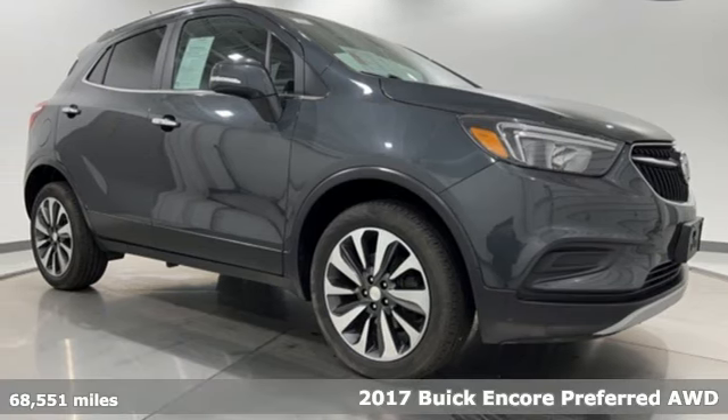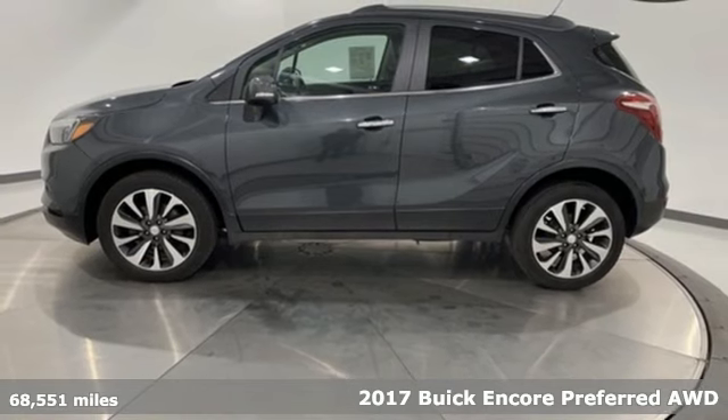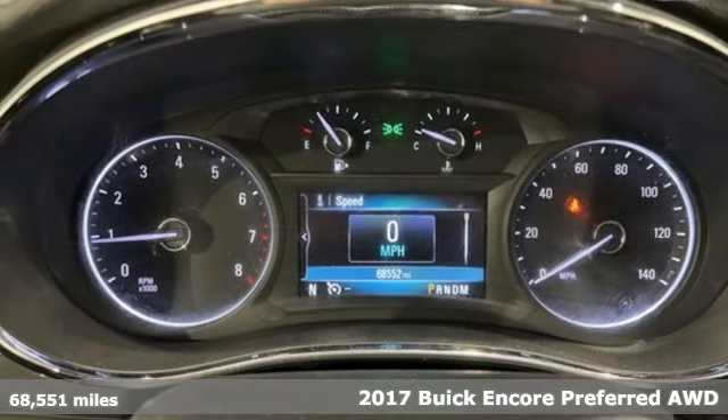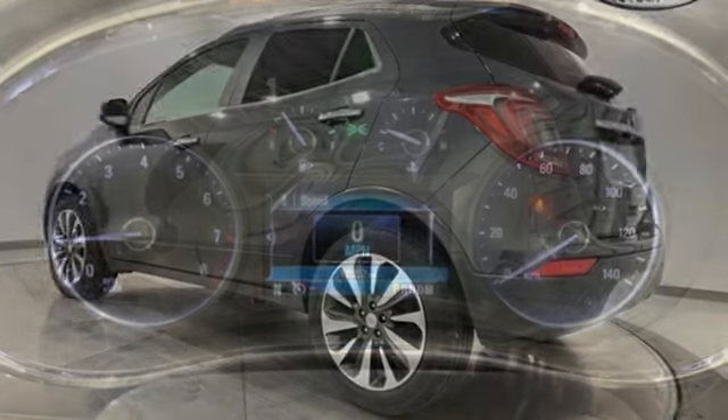Here's a 2017 Buick Encore. Flexibility has never been more perfectly sized than with this stylish, nimble and luxurious Encore. A great vehicle is comprised of great features like these.